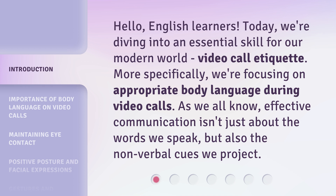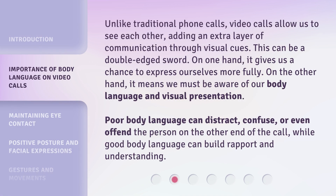As we all know, effective communication isn't just about the words we speak, but also the non-verbal cues we project. Unlike traditional phone calls, video calls allow us to see each other, adding an extra layer of communication through visual cues. This can be a double-edged sword. On one hand, it gives us a chance to express ourselves more fully. On the other hand, it means we must be aware of our body language and visual presentation. Poor body language can distract, confuse, or even offend the person on the other end of the call, while good body language can build rapport and understanding.